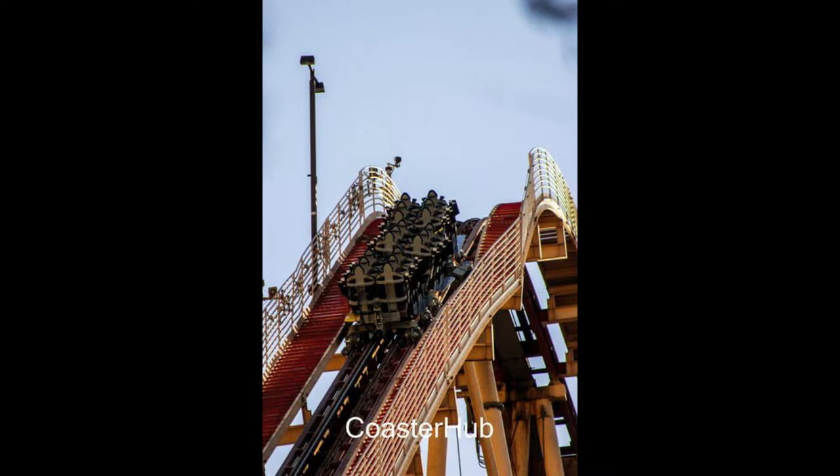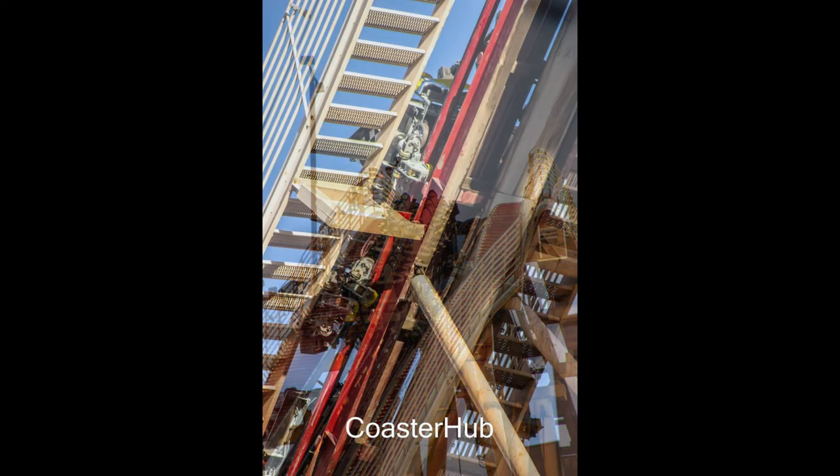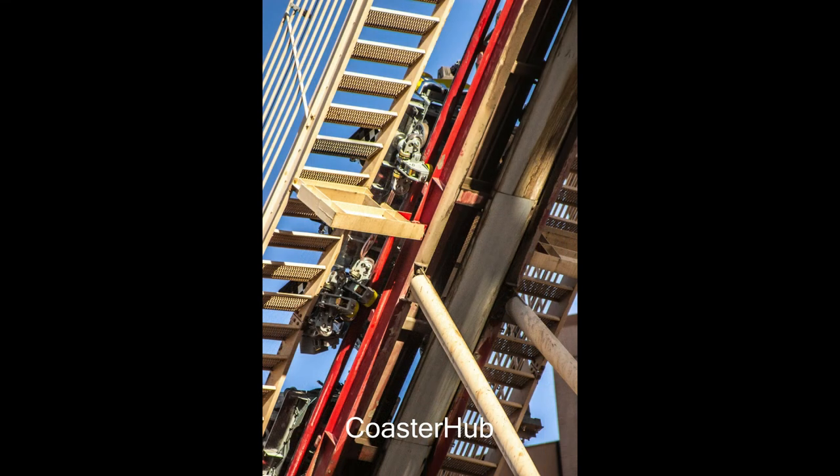But during testing, something went very wrong as the train derailed going up the lift hill. And it derailed so much it even took the lift hill with it, as you'll see in these upcoming photos. There's a train derailment — the wheels are completely dislodged off the track and the track is bending downwards.